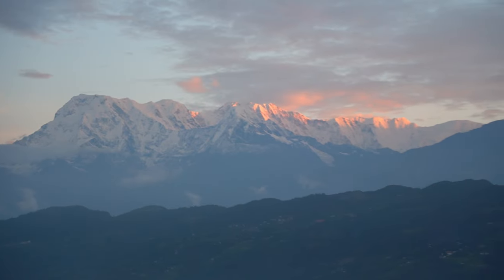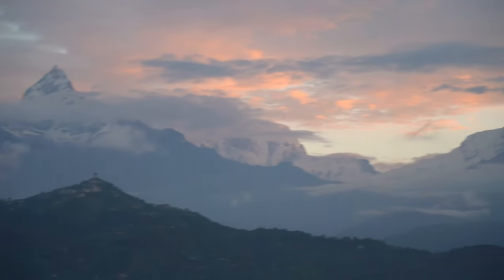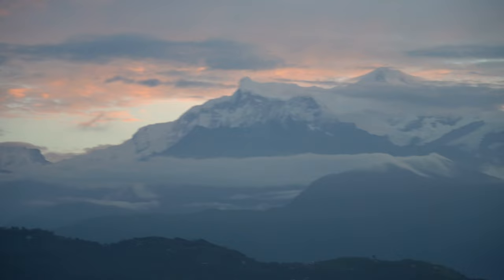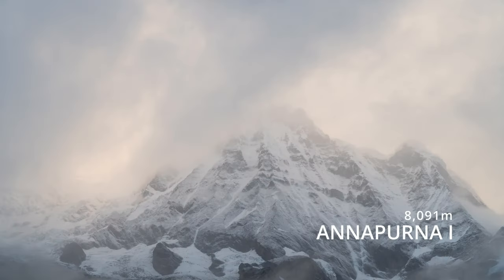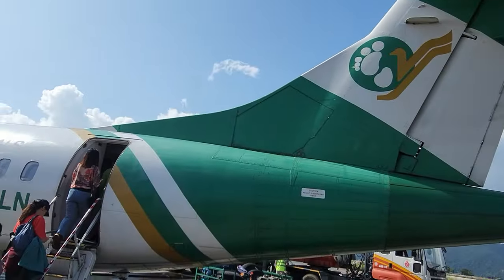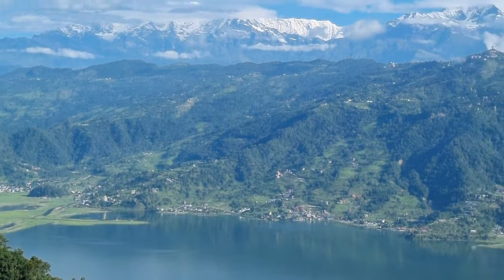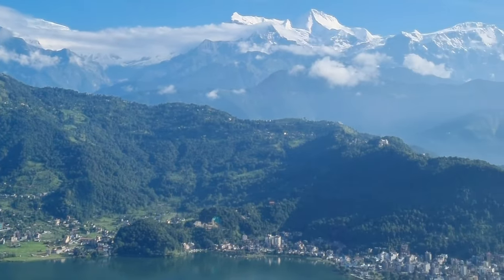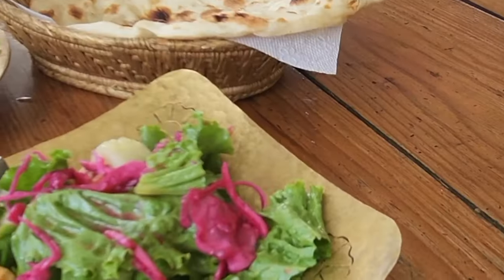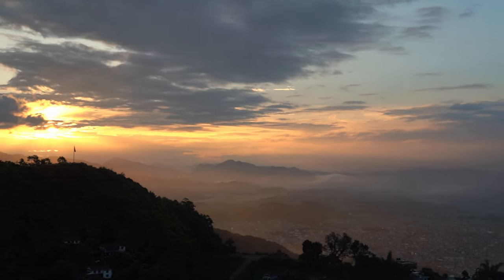First of all, where is Annapurna Base Camp? It is located inside the Annapurna Conservation Area in the northern region of Nepal. This iconic trek ascends to a height of 4,130 metres at the foot of Annapurna 1, the 10th highest peak in the world. To access the trek, the best option is to travel to the beautiful lakeside city of Pokhara a few days prior, to prepare and take in what the city has to offer — great food, bars, trekking gear, and very friendly people.